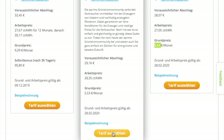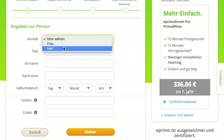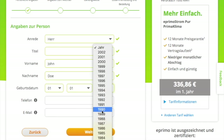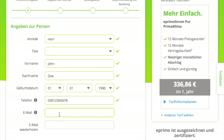Click on 'Tariff auswählen' to pick the plan and we're at the signup form. The form asks for your name — there's a salutation field and titles like doctor or professor if applicable. Then enter your first name, last name, date of birth, phone number, and email address.